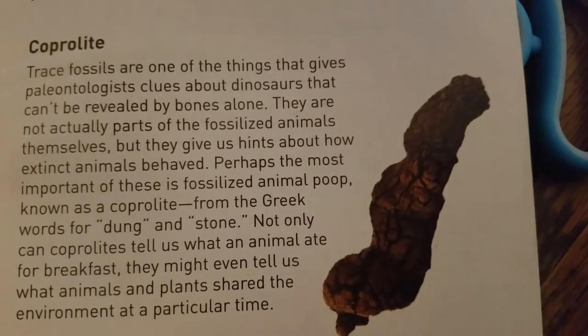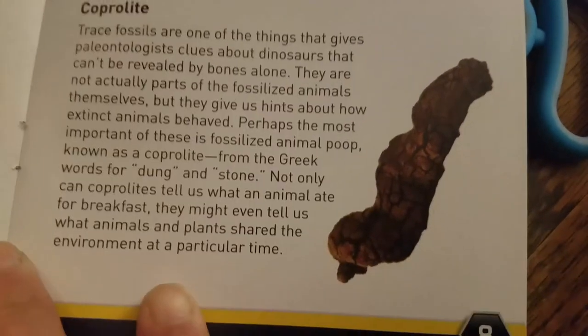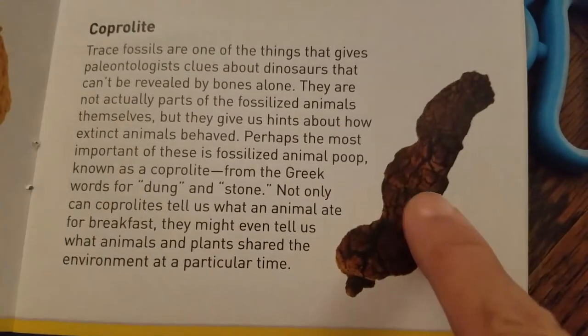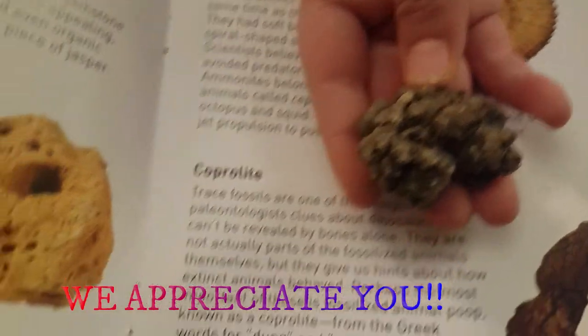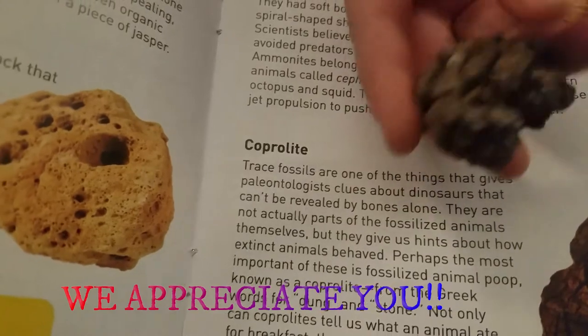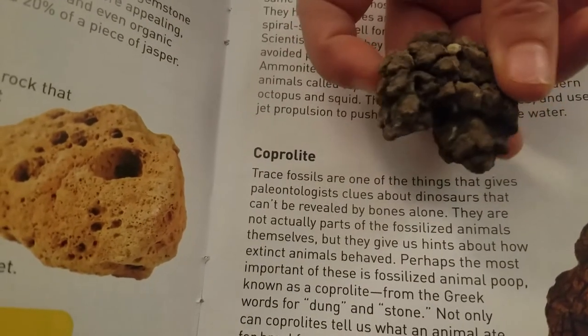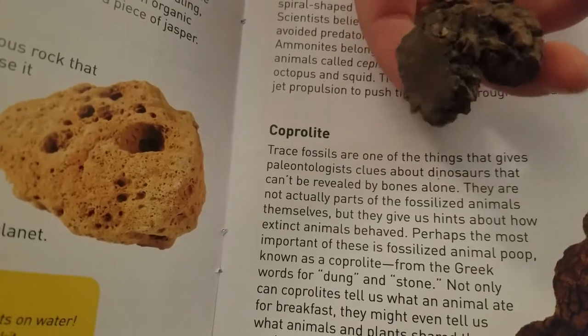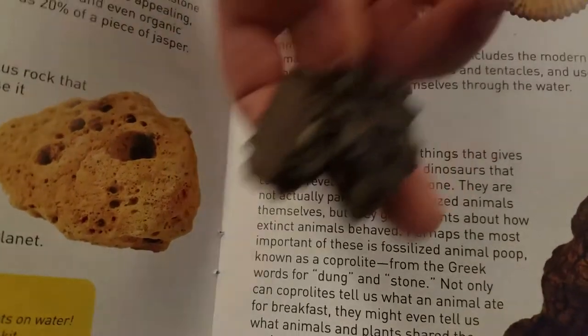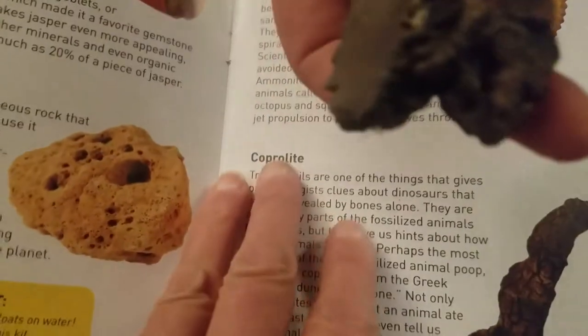Coprolite - that kind of looks funky. I think that's our coprolite. It's a fossil, which means it used to be an animal or part of an animal. It looks like blood dried up in it - anything's possible. Stuff could have sucked into it over time.